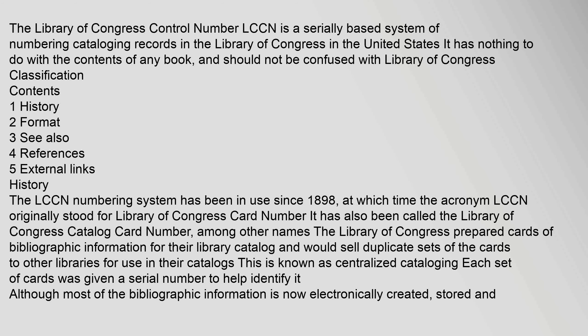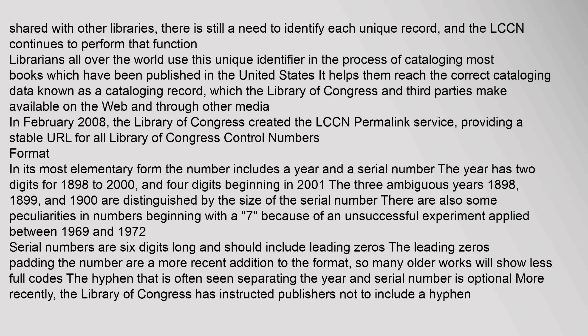Each set of cards was given a serial number to help identify it. Although most of the bibliographic information is now electronically created, stored, and shared with other libraries, there is still a need to identify each unique record, and the LCCN continues to perform that function.